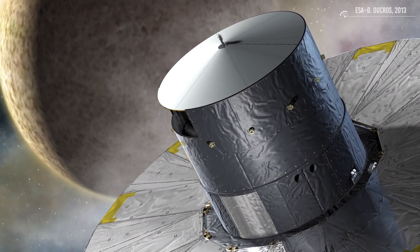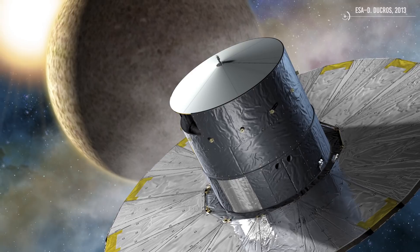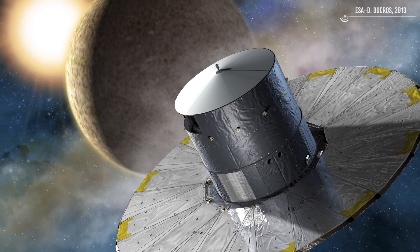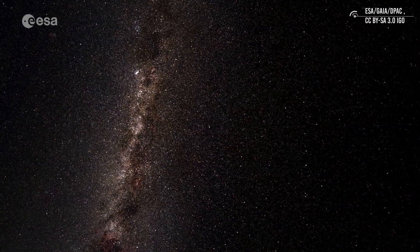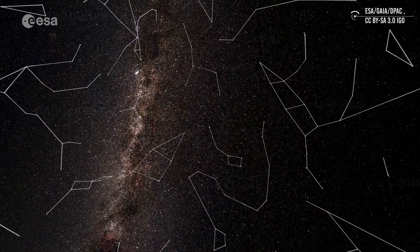We'll probably have to wait for Gaia's mission, which is in the process of measuring the brightness, colors, and distances to a billion stars in the Milky Way. Its precious data could help us pinpoint the spur's location, and thus its source and its correct sizes.